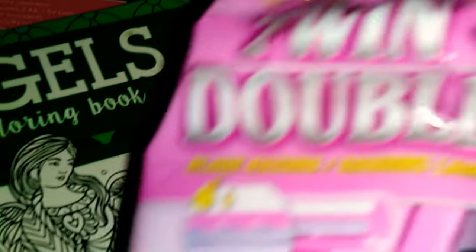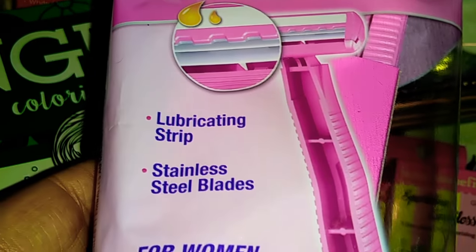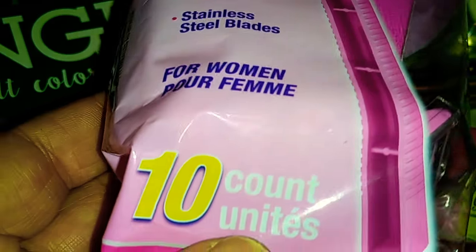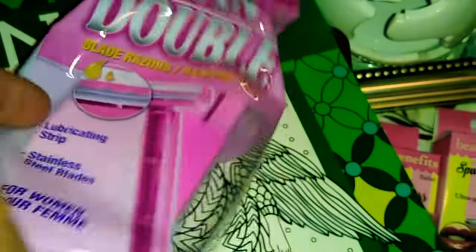The next item is the Twin Double Blade Razors. It comes with 10 in the bag. These are stainless steel and are for women. So I'm going to give these a try.